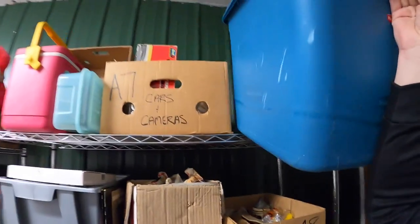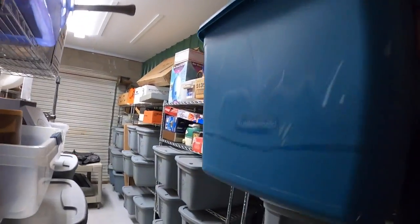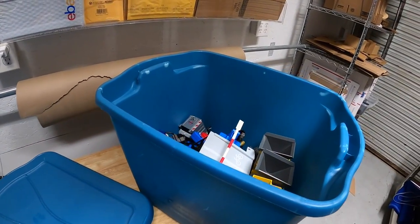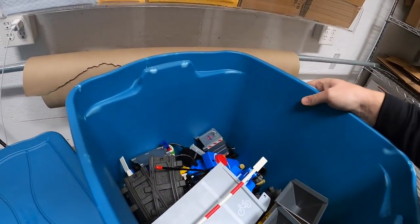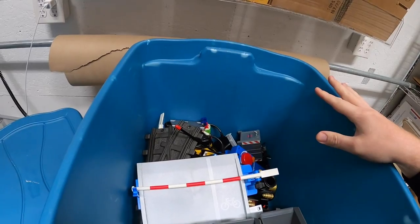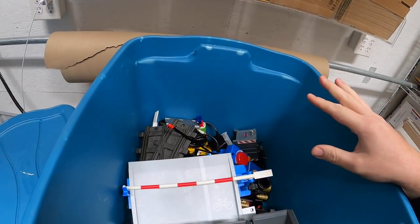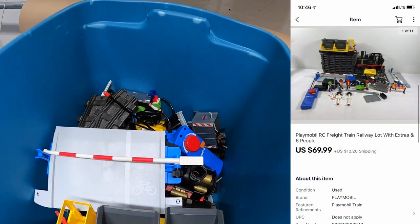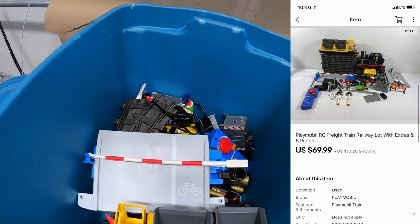Next thing is up in this big Rubbermaid tote. This is the rest of the Playmobil RC train stuff that I bought. I got two big totes of this stuff for $25.